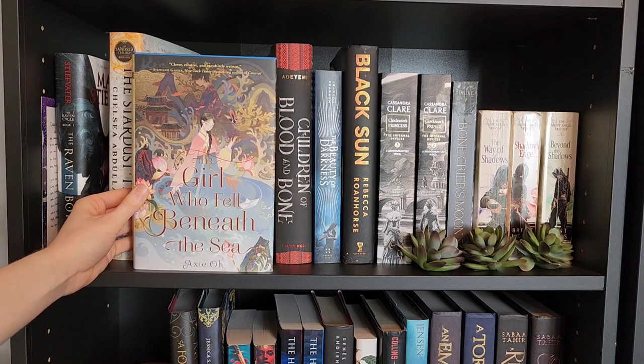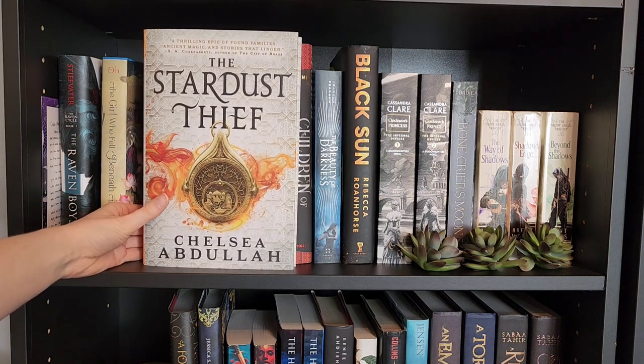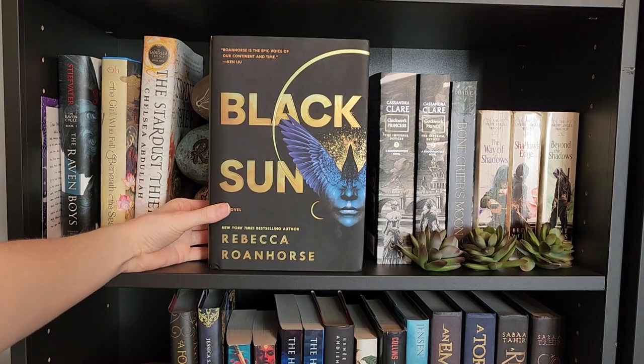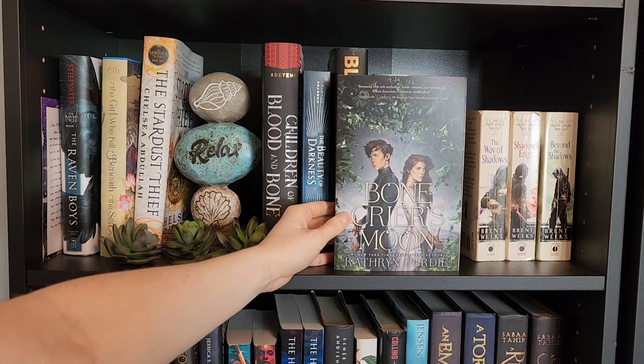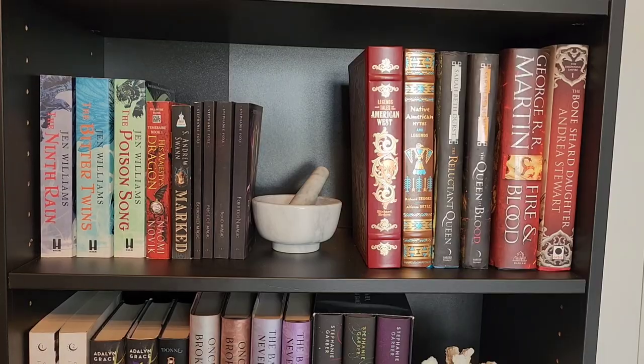The Raven Boys, The Girl Who Fell Beneath the Sea. I'm currently reading this one so it's just a dust jacket, but The Stardust Thief, Children of Blood and Bone, The Beauty of Darkness, Black Sun, Clockwork Princess, Clockwork Prince, Bone Crier's Moon, The Way of Shadow, Shadow's Edge, and Beyond the Shadows.